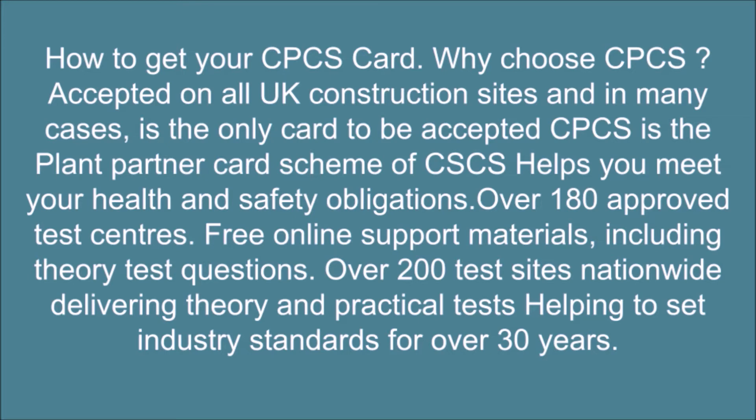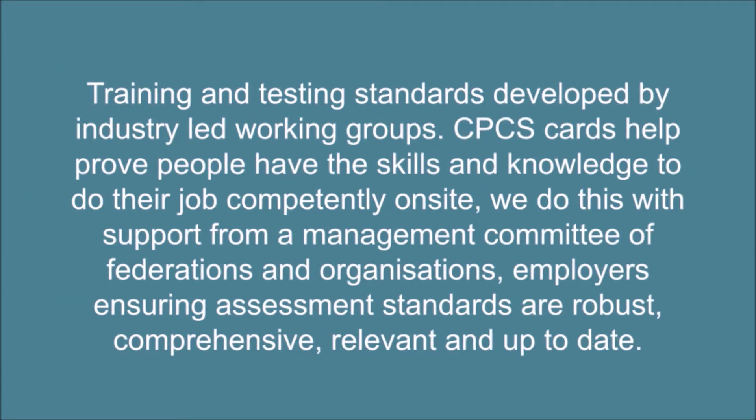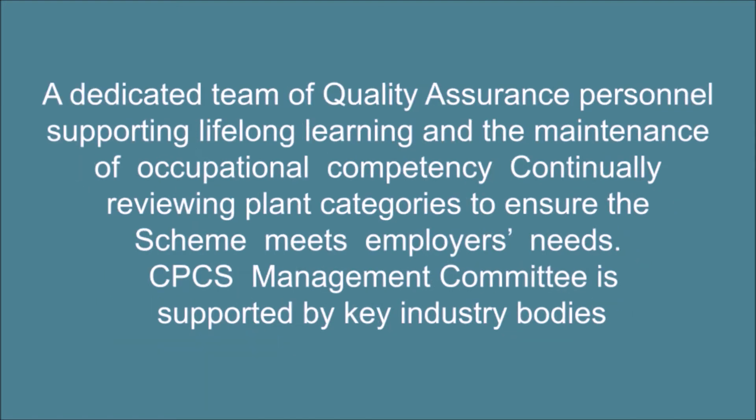Over 180 approved test centers, free online support materials including theory test questions, and over 200 test sites nationwide delivering theory and practical tests, helping to set industry standards for over 30 years. Training and testing standards are developed by industry-led working groups. CPCS cards help prove people have the skills and knowledge to do their job competently on site, supported by a management committee of federations and organizations, ensuring assessment standards are robust, comprehensive, relevant and up-to-date. A dedicated team of quality assurance personnel supports lifelong learning and the maintenance of occupational competency, continually reviewing plant categories to ensure the scheme meets employers' needs.